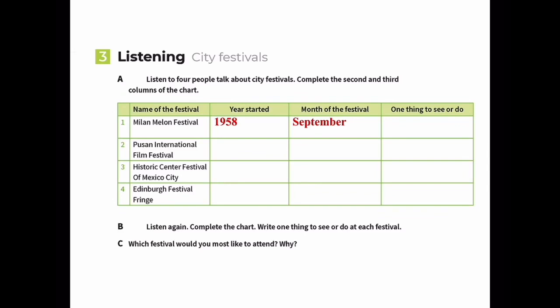At the Milan Melon Festival, things to do include races, a large parade, and an eating contest. For number two, Busan - you may know it from 'Train to Busan' - is in South Korea. The Busan International Film Festival started in 1996. The month varies: August, September, or October.